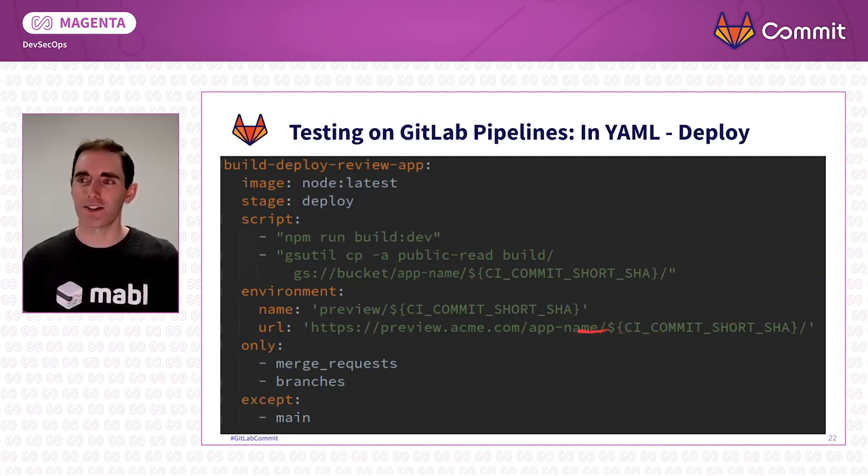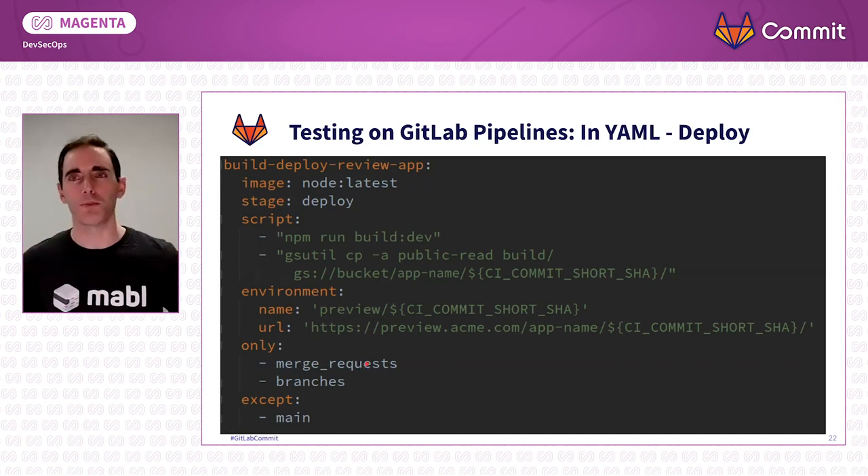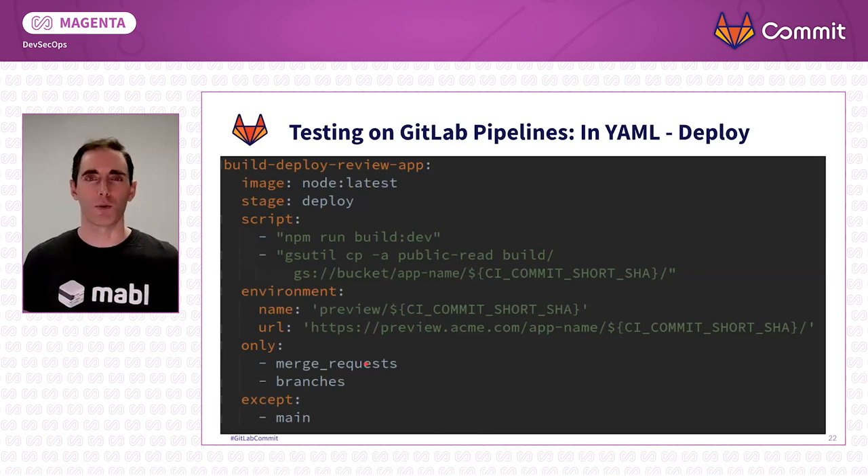And finally, we only want to do this for merge requests and branches — that's where we're giving people instant feedback. We're going to exclude main, because you're probably going to handle that differently. That, in a nutshell, is the YAML.